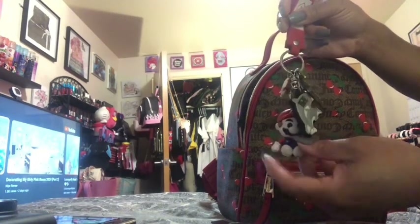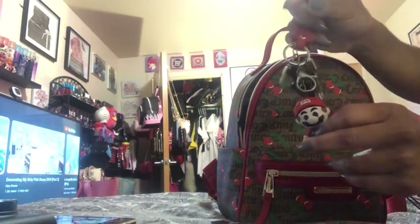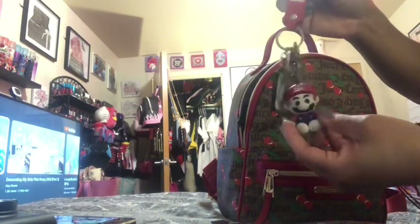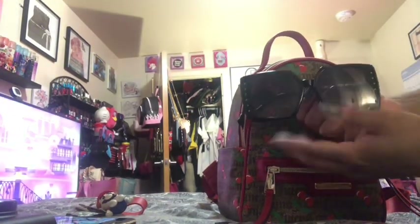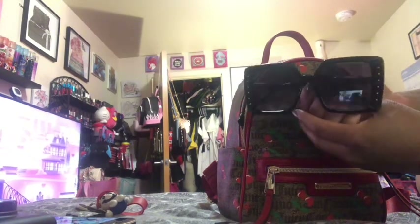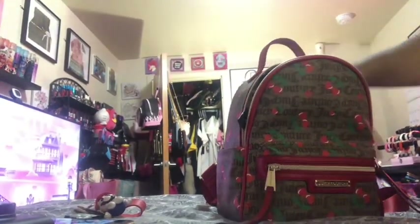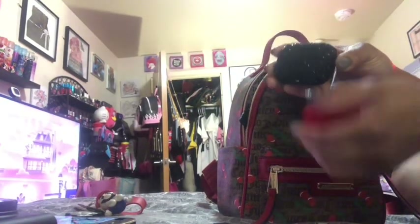This is just my spare set of house keys — my other house keys and car keys are on another key ring. I have Mario on here; the majority of my other ones have Hello Kitty on them. I also have a pair of sunglasses. I need to get a holder for them since I have a pretty good amount of sunglasses. I also have my AirPod case — it's got the little red pom-pom on it.